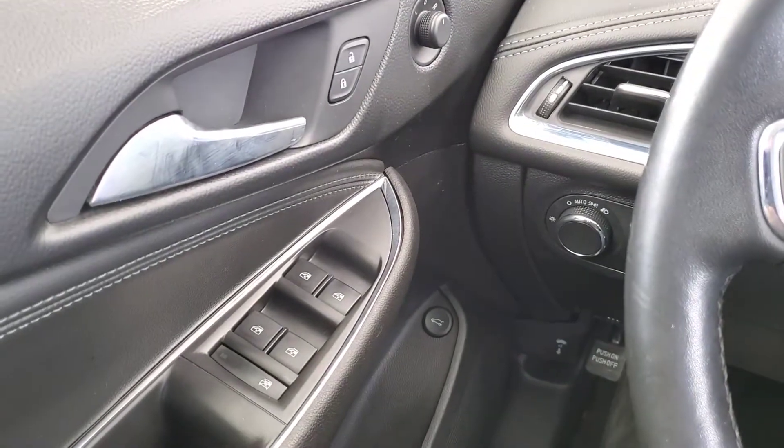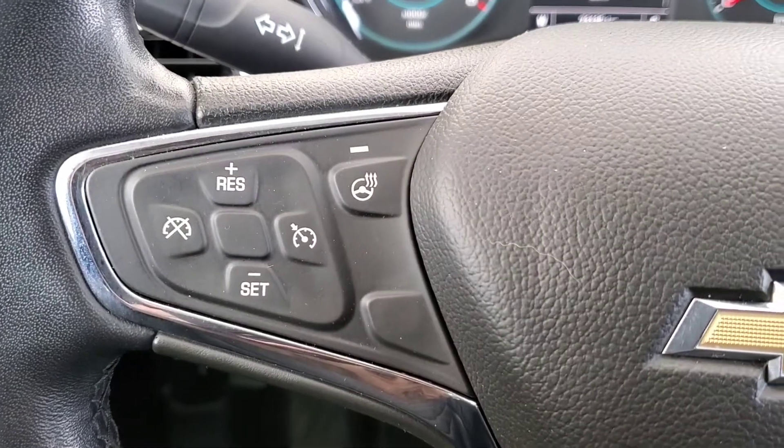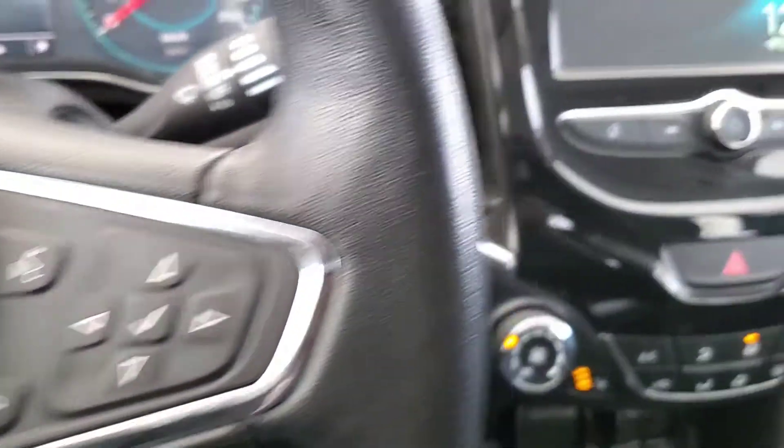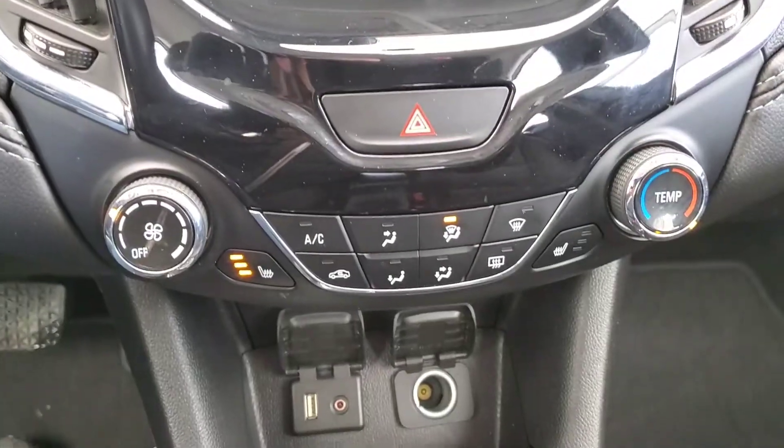It comes with great features like power door locks, windows and mirrors. We have our cruise control with a heated steering wheel, voice command with Bluetooth. We've got our touchscreen monitor with our backup camera. We've got heated front seats and really nice leather seating for five.